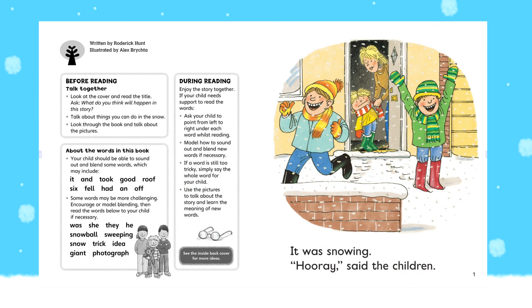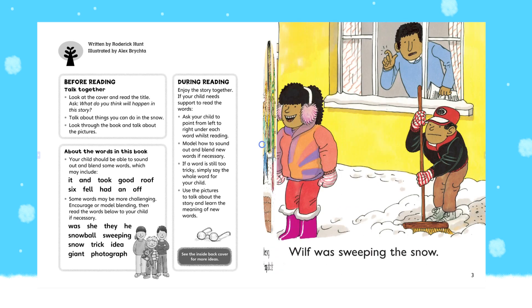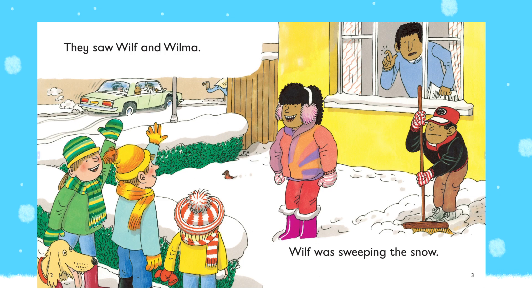It was snowing. Hooray! said the children. They saw Wilf and Wilma.